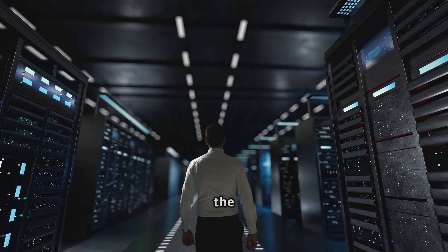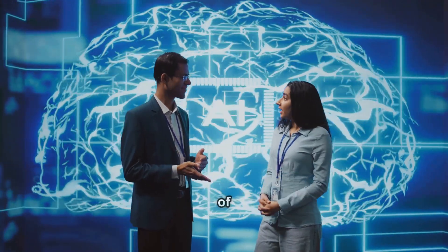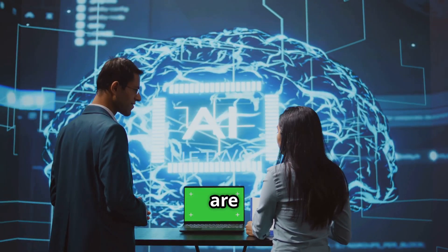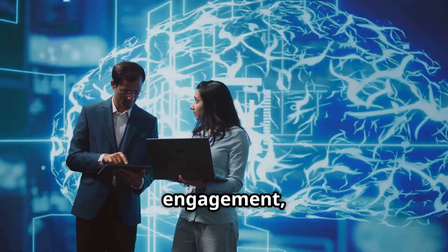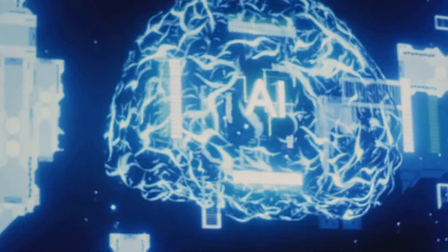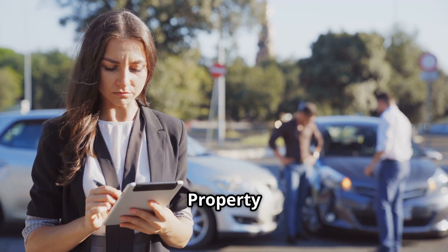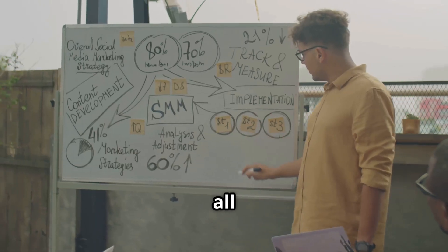The insurance industry is undergoing one of the biggest technological transformations in history, and artificial intelligence is at the center of it all. But not all AI is the same — two distinct technologies, agentic AI and AI agents, are changing the way insurers operate, from underwriting and claims processing to fraud detection and customer engagement. So what's the difference, and what are the biggest challenges insurers face in adopting these technologies?